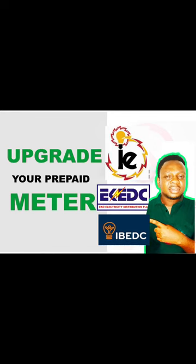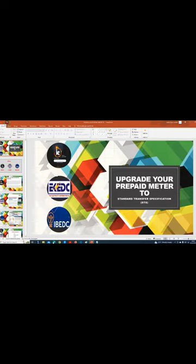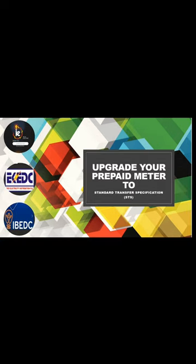Hello, good day everyone. I want to thank everyone for taking time to watch our video. Today we're talking about something very interesting and very helpful, especially to Nigerians — those of us that are mostly using the prepaid meter. It's very important that there's a global upgrade that everyone needs to be aware of.